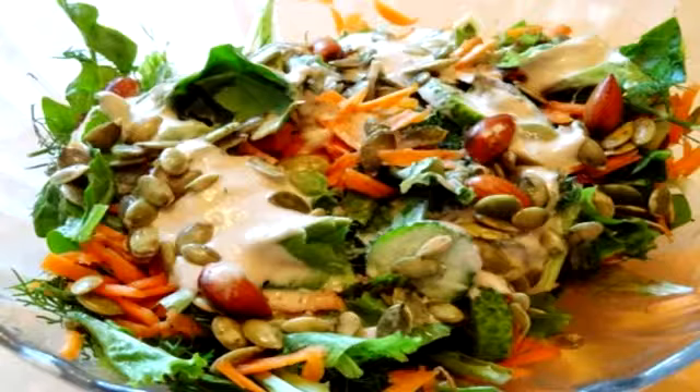Chop the cucumber. Combine cucumber, celery, dillweed, and lettuce. Grate the carrot. Mix all vegetables with nuts and seeds. Serve with creamy tahini salad dressing. Note: this recipe is often recommended in our seasonal diet list due to its high protein and great taste.